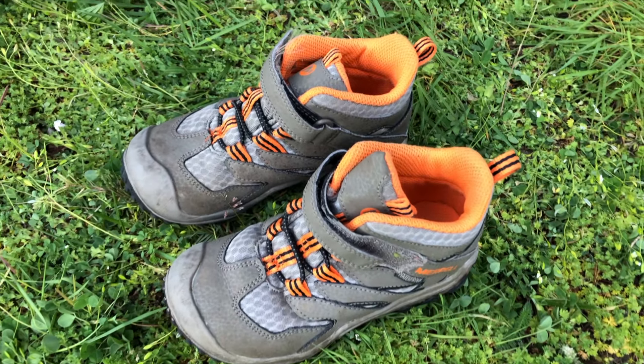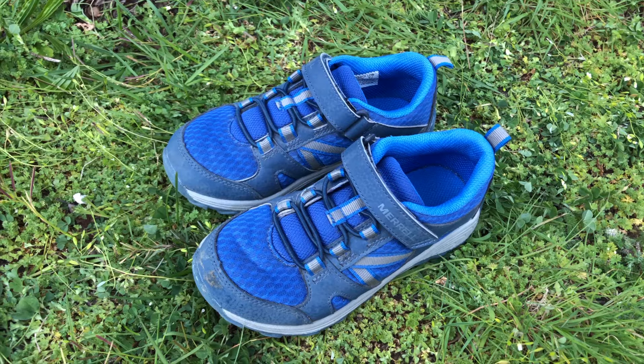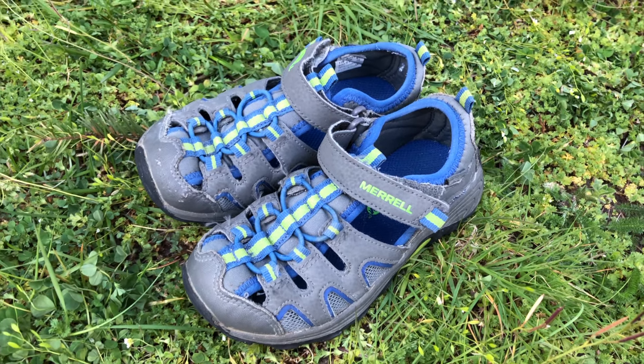We think it's important to get season-appropriate shoes. That means getting the heaviest, waterproof shoes for winter and demi-season. You would get lower cut shoes for warmer weather and a sandal-type breathable option for the hot summers.